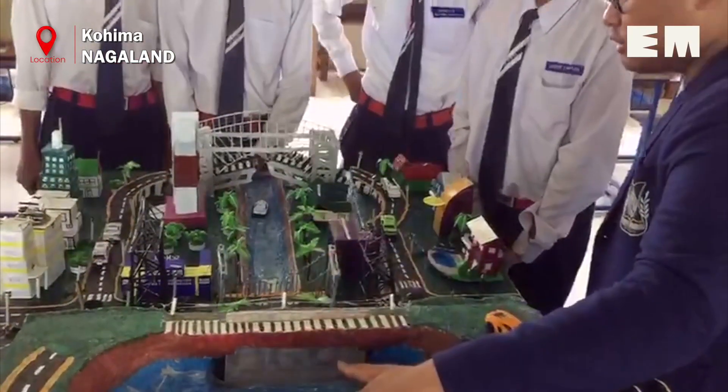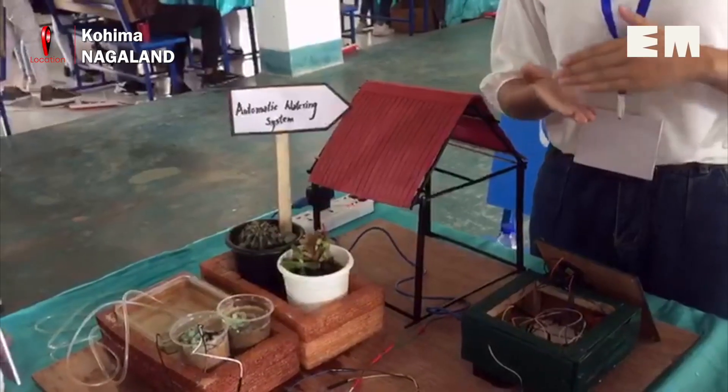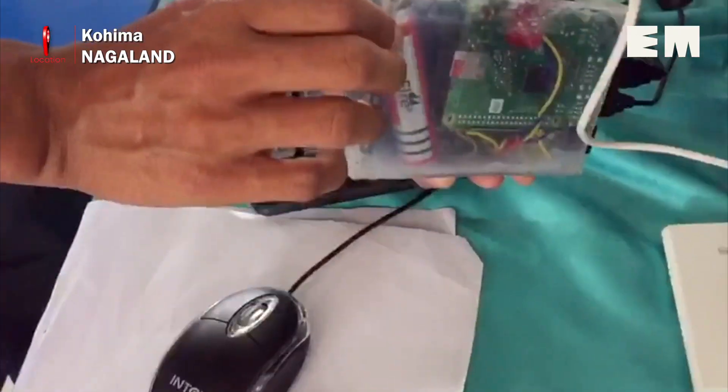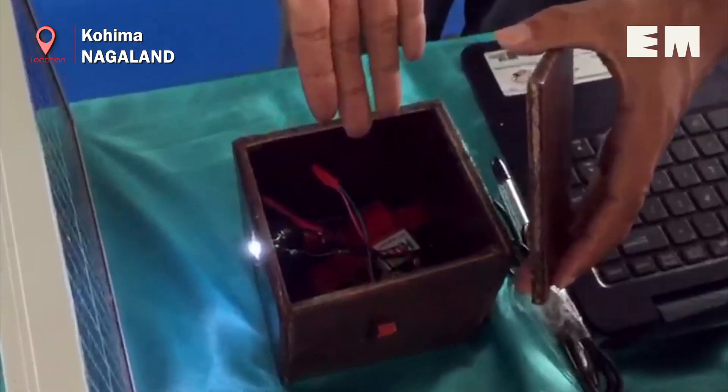Held at Indira Gandhi Stadium in Kohima, the three-day event witnessed over 300 students from all six government polytechnic colleges in Nagaland taking part to display their creations.